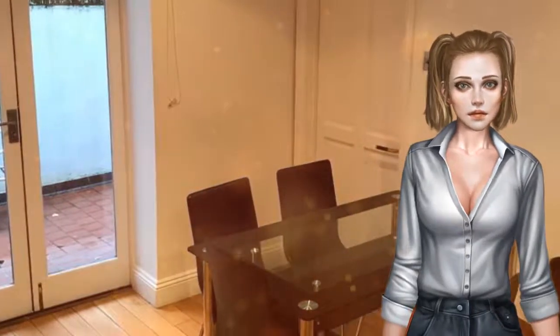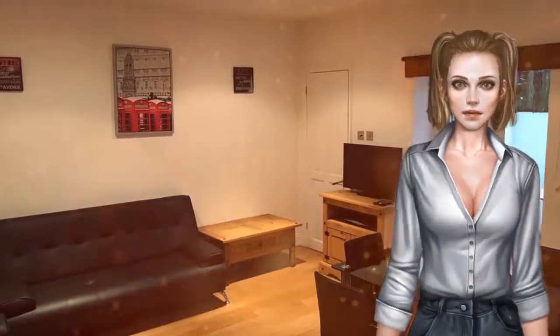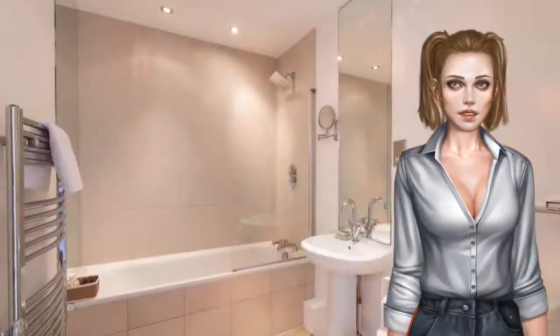All apartments include flat-screen TVs, a fully equipped kitchen with an oven, microwave, and hob, a washing machine, and a dining area. A dishwasher is available in some apartments, and some of the larger apartments include private gardens or terraces.